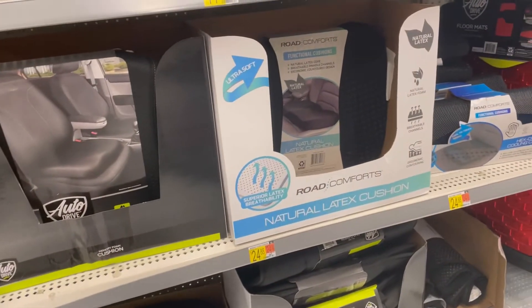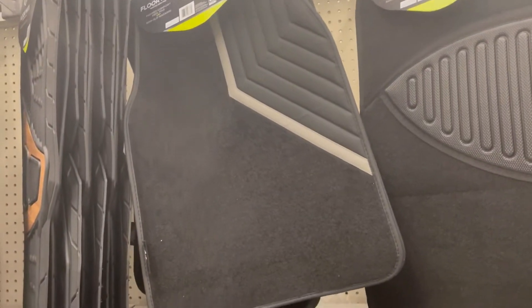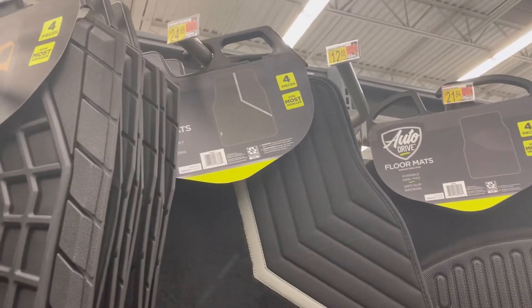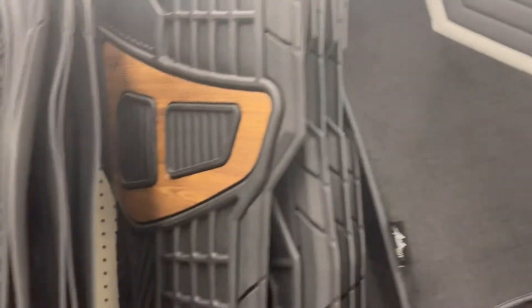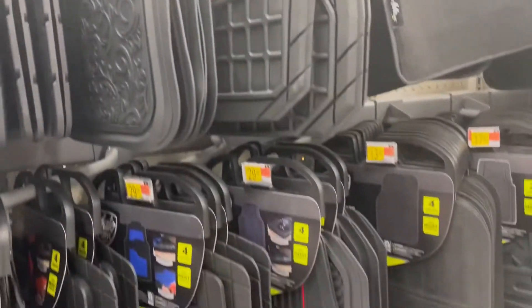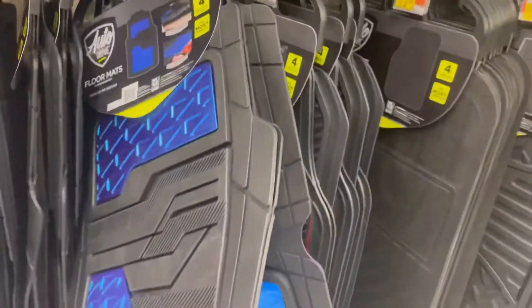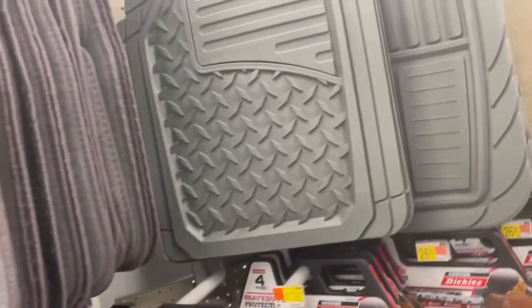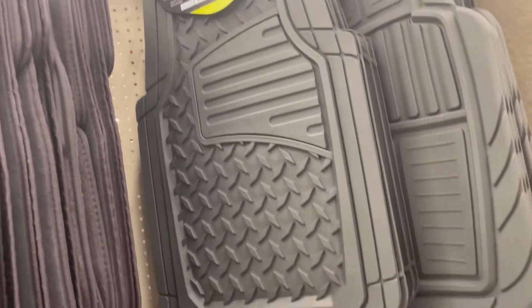You guys, look at these beautiful mats for the car — this is so cute! How much for this one? This one is $24.88. They have nice mats around here. This pretty blue one is $21. They have so many nice mats — it depends on the car that you have.